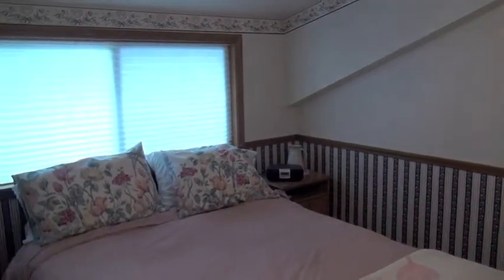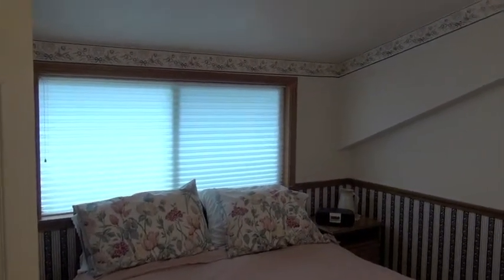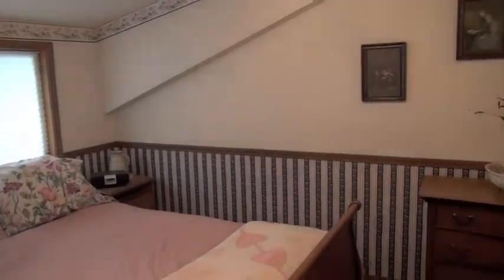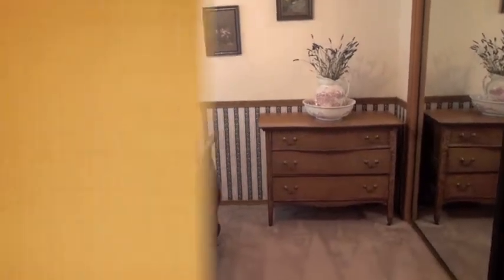Now we're going to take a look at the guest bedroom, which is also vaulted and has easy access to a three-quarter bath. There's also an office or a bedroom on the main floor with another bath.